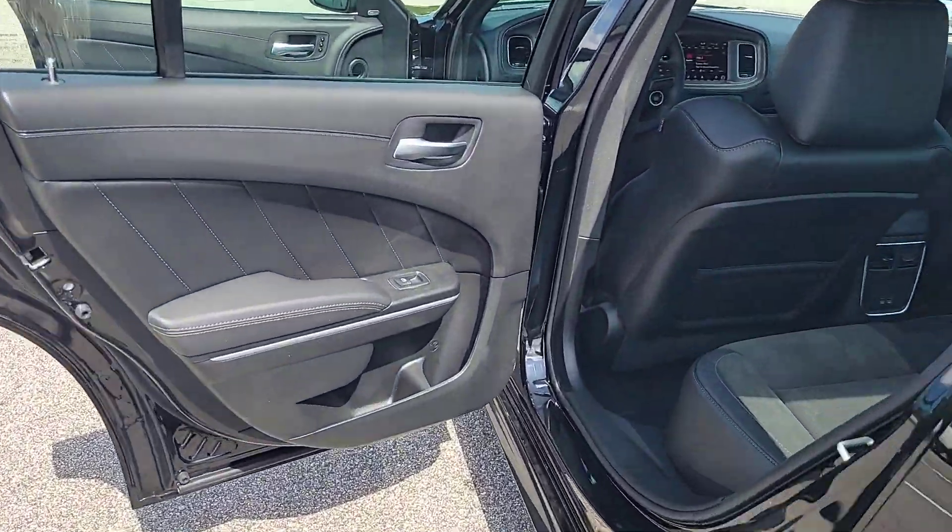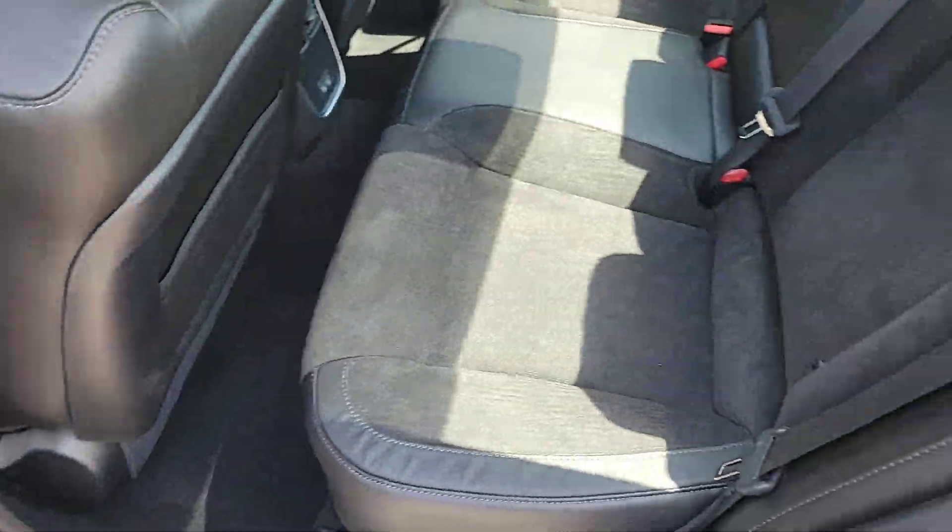The four-door powerhouse that is at home on the track as well as the cul-de-sac — drive the Charger.